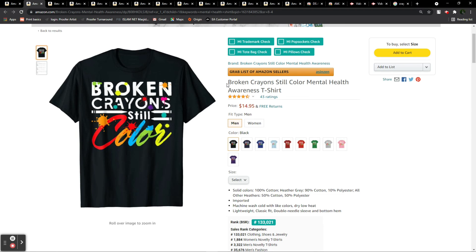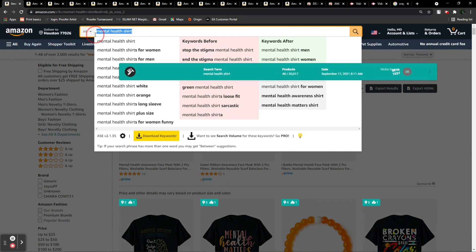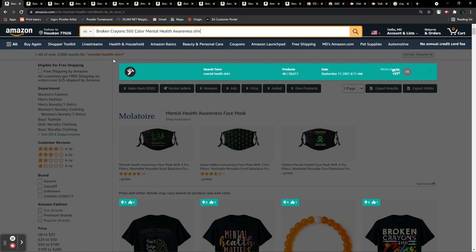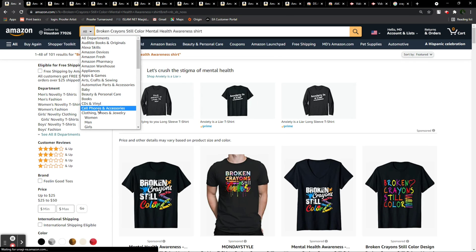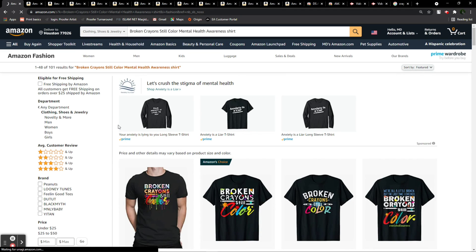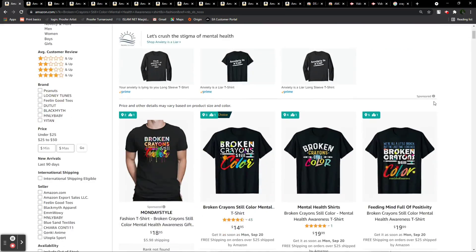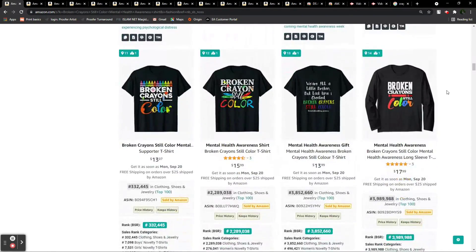I will search each of the sub-niches in Amazon and see the results. Based on the number of featured results, we will determine if it's a sub-niche with low competition or already crowded. I'll type the phrase, add the word 'shirt,' and filter the results under clothing, shoes and jewelry. You can see here it says 1 to 48 out of 101 featured results.